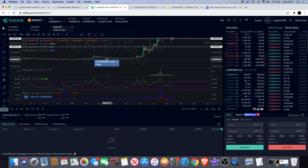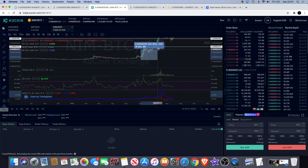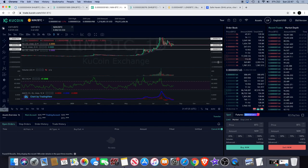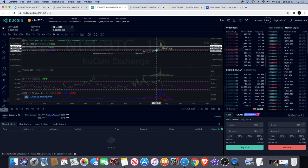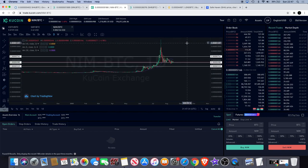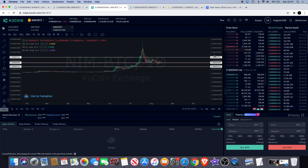Looking over here — 200 percent — and then from the bottom just to the first move, 800 percent. Then we get it accumulating to the upside, then we get another big breakout — another roughly 300 percent. Those are the kind of moves you can expect to see sometimes in these low caps.